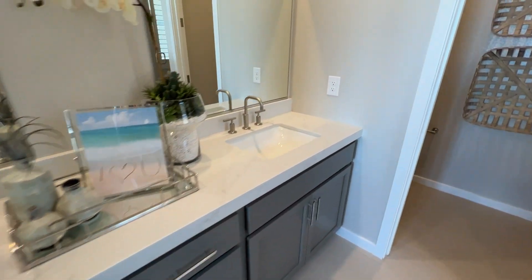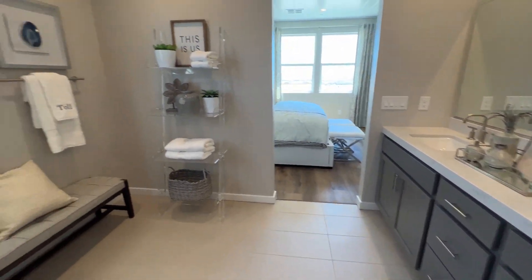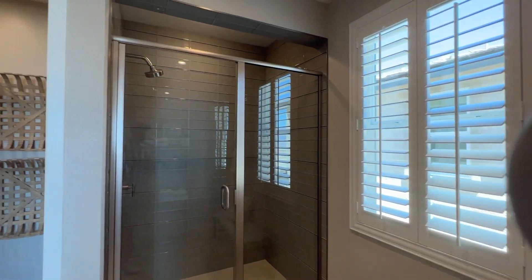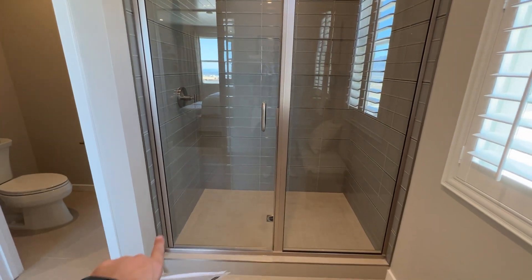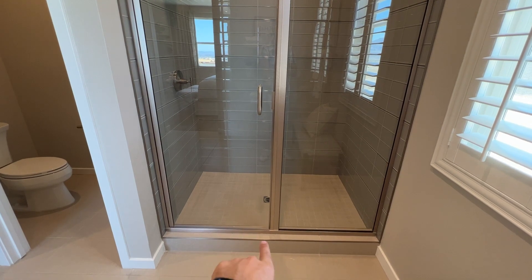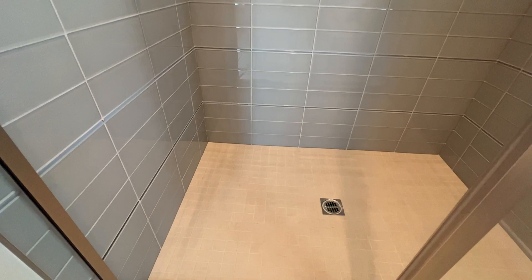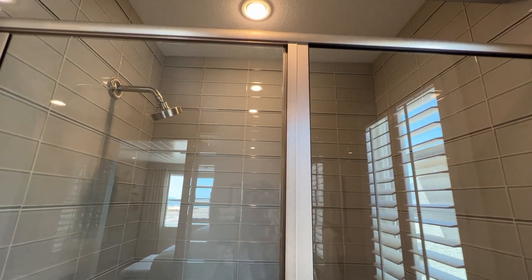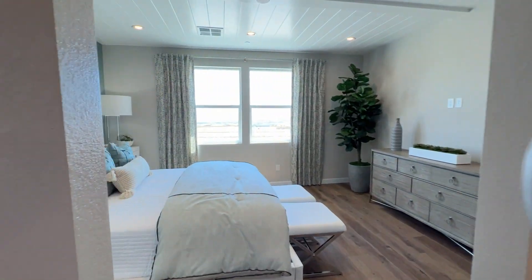The owner's bath has two undermount sinks — all bathrooms include undermount sinks except the laundry room, where the undermount is a $200 upgrade. The shower comes standard with a fiberglass pan. Replacing it with tile costs about $1,000, and upgrading the tile further runs another $2,000 per bathroom.